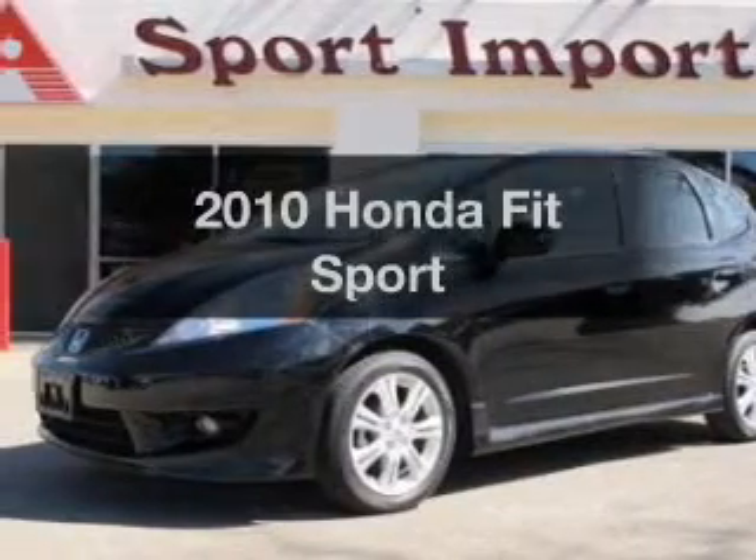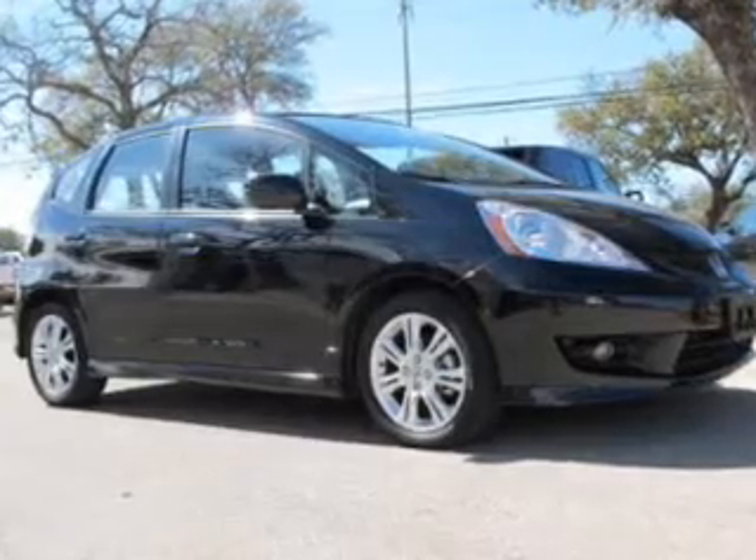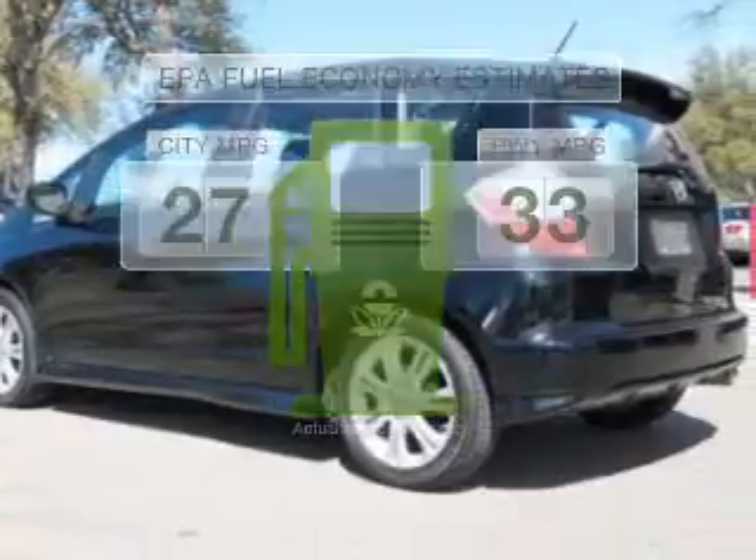Imagine yourself in this 2010 Honda Fit. If you're looking for a first-rate auto, this one could be yours today. In the city or on the highway, you'll spend less time at the pump with this fuel-efficient vehicle.